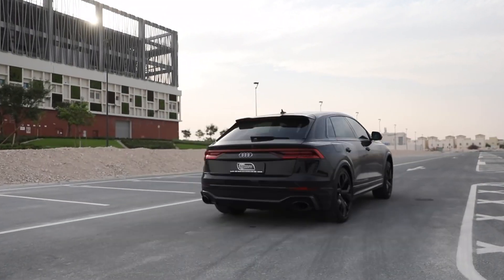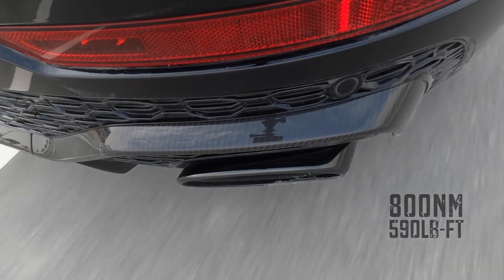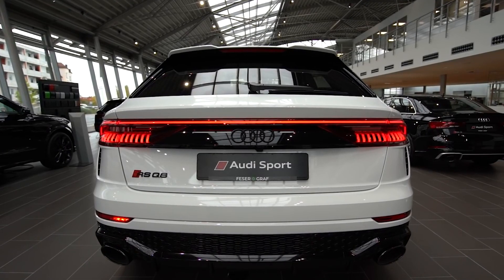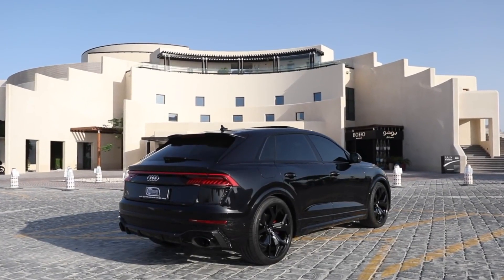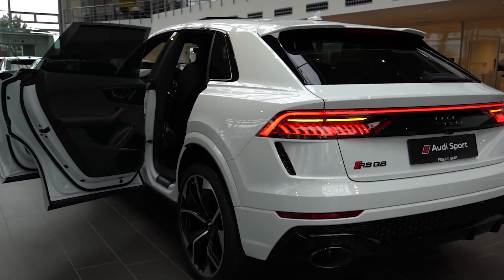Audi gives the RS Q8 a twin-turbocharged 4.0-liter V8 engine producing 591 horsepower and 590 pound-feet of torque. It can sprint from 0 to 60 miles per hour in 3.7 seconds and reach a top speed of 189 miles per hour. While the RS Q8 is similar to the Urus, it holds a leading edge in the areas of comfort and luxury.